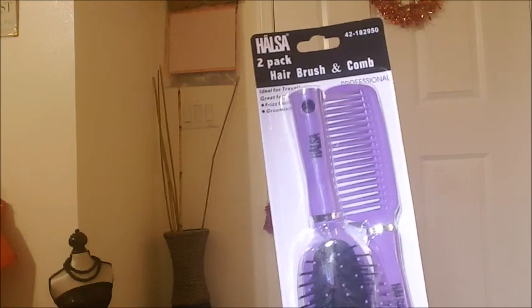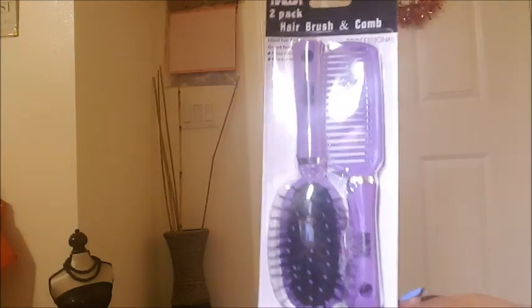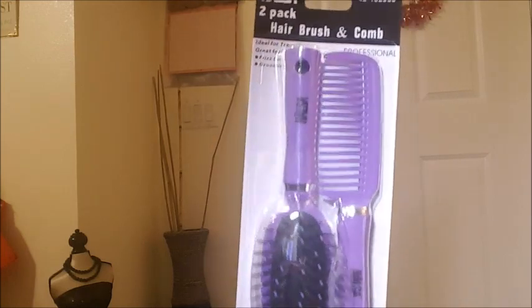The first thing I got was for my daughter's ASMR videos. She needed a brush and comb — nothing expensive — just so she can make her little ASMR sounds, so we got this.